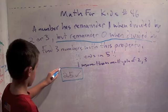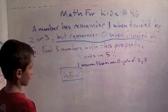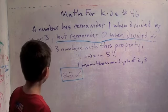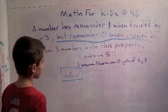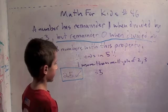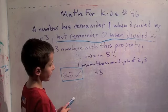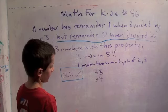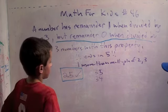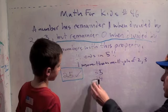We found it kind of by guessing. Let's see if we can find another one. What would be the next number? Thirty-five? Let's look at thirty-five. We have to check if thirty-four is divisible by two and three. Yes, it's divisible by two. But is it divisible by three? No — the sum of the digits is seven, which is not divisible by three. So thirty-five doesn't work.